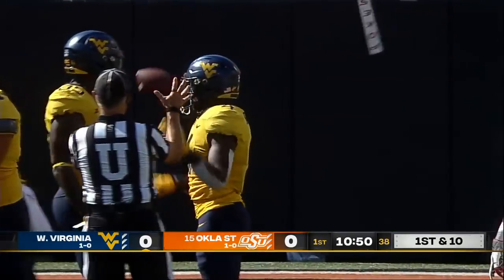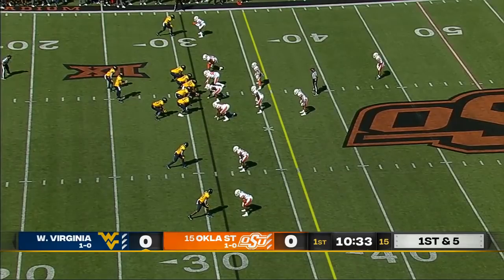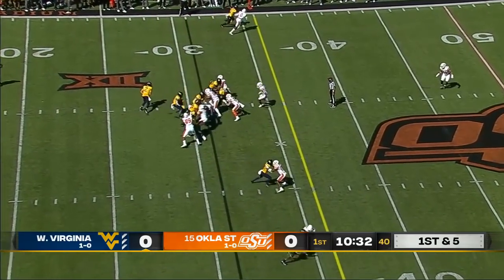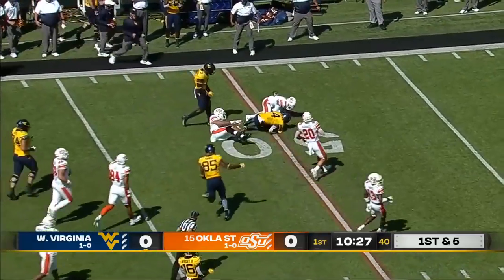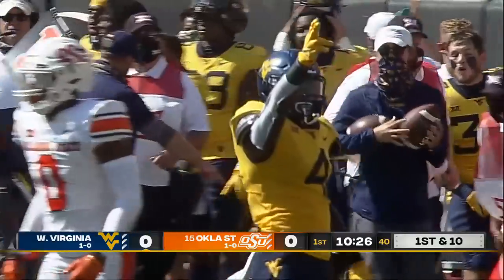That's a way to change field position — one snap from deep in your own end. Letty Brown shoves a man down at the line of scrimmage and gets to midfield.